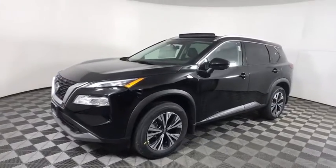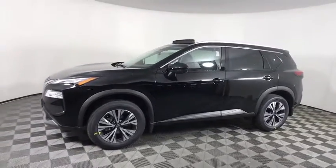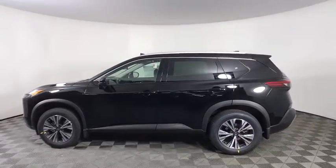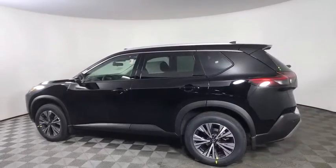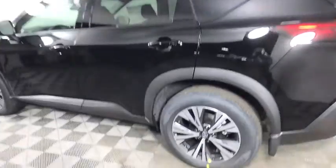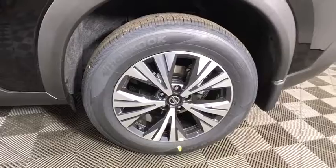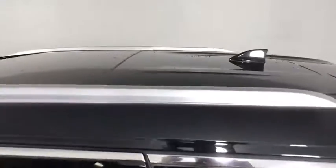Looking for the right vehicle? Check out the 2021 Nissan Rogue. The stylish Rogue gets 27 mpg and still boasts nearly 58 cubic feet of cargo space. With a 5-star side impact safety rating and competent handling, the Rogue is more than you expect and everything you deserve.